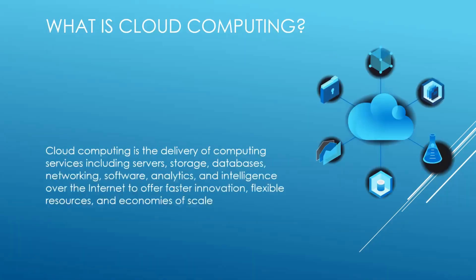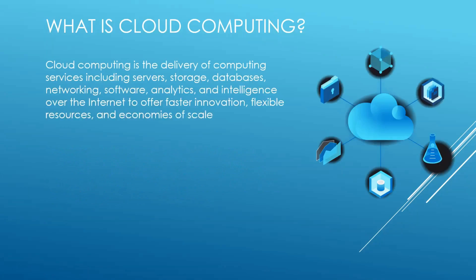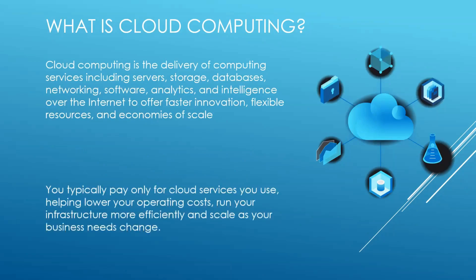Let's start with what is cloud computing. Cloud computing is the delivery of computing services including servers, storage, databases, networking, software, analytics, and intelligence over the internet to offer faster innovation, flexible resources, and economies of scale. You can typically pay only for the cloud services you use, so it is a pay-as-you-go model.